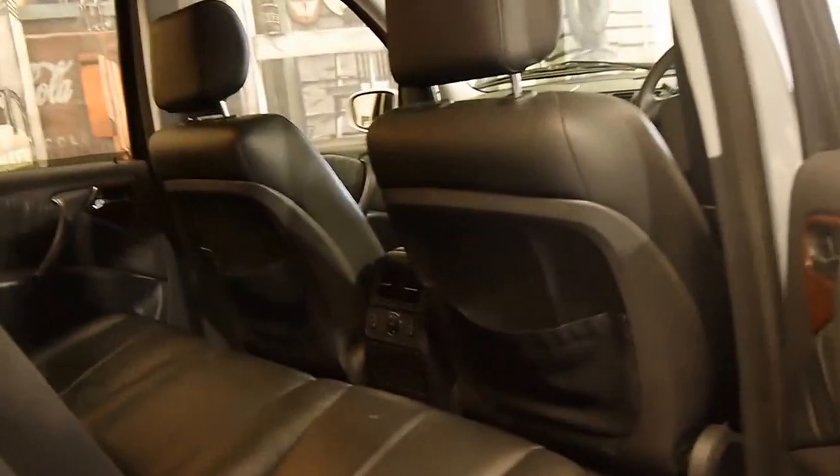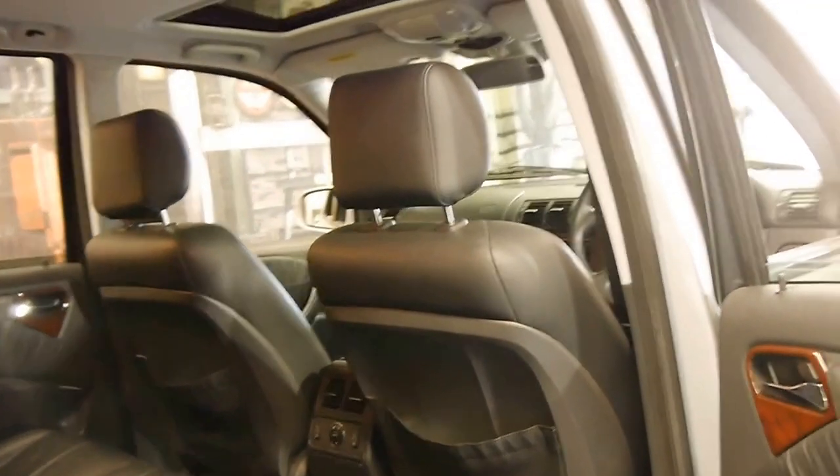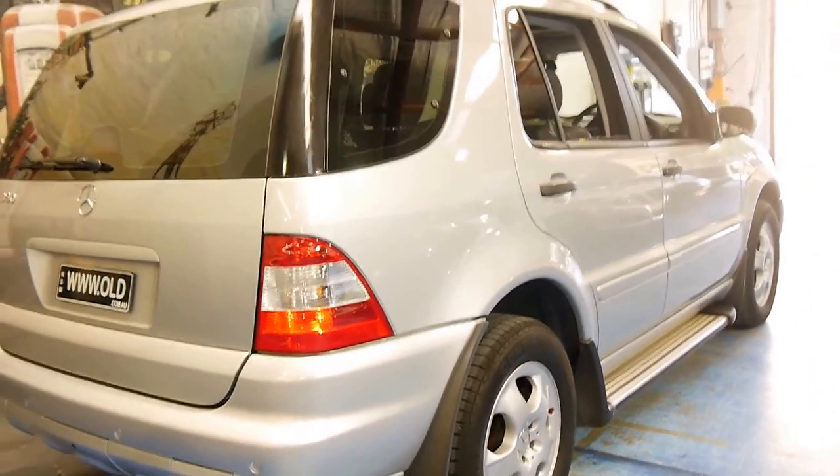It's got black leather interior, so really it's the perfect colour combination for a family. It's got seven seats, roof racks. It really is a very nice car.